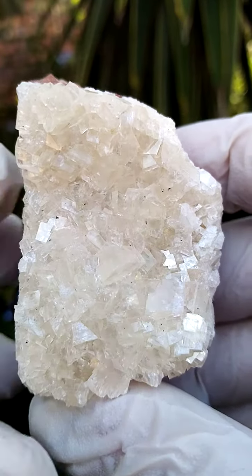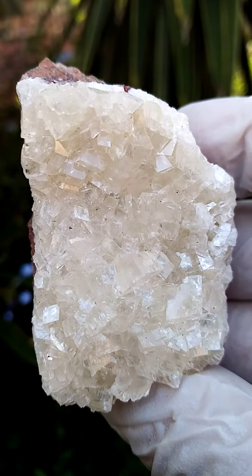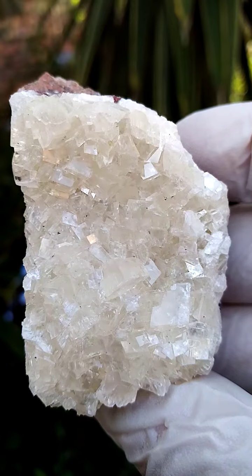There seems to be some greenishness there, most likely a little bit of duftite or even motramite in the background. Quite lovely, and size-wise, almost a palm size, just under a palm size.